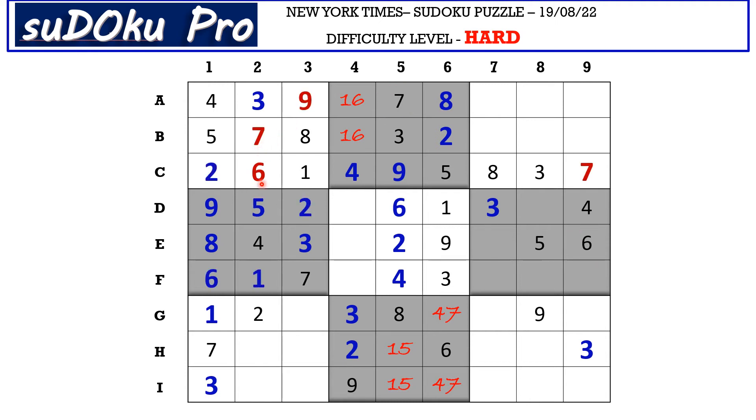In column 2 there are 2 empty cells and the missing numbers are 8 and 9. There is 9 blocking from I row, so I2 takes 8 and H2 takes 9. In E row the missing numbers are 1 and 7. There is 1 blocking this cell, so E4 takes 7 and E7 takes 1. The missing numbers here are 5 and 8. There is 5 blocking from here, so D4 takes 8 and F4 takes 5.